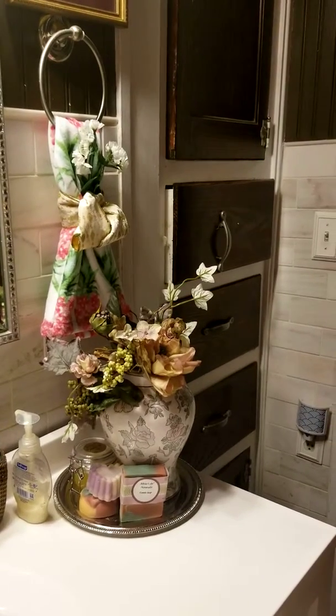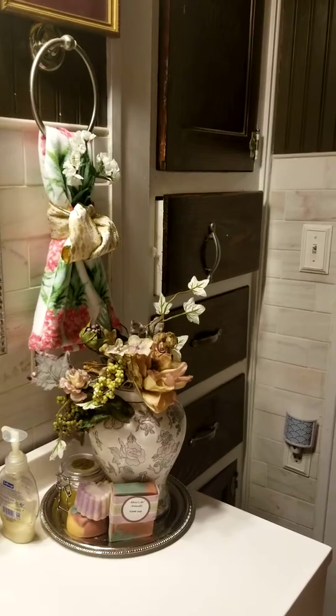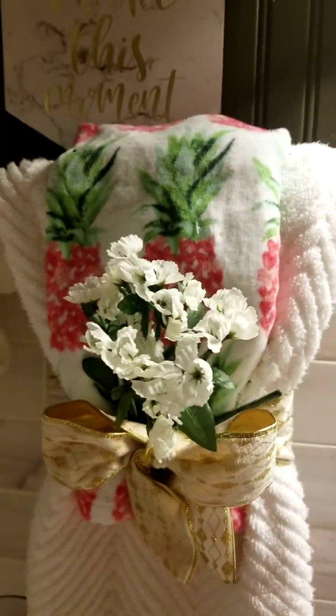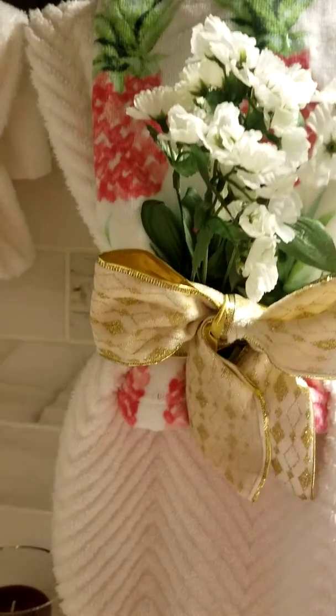I'm going to get a backup shot and scan the room real quickly. I'll show another floral design that I do. All the bows and flyers are handmade.